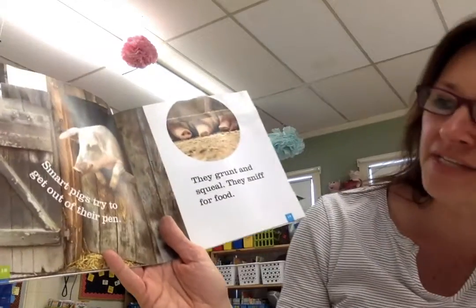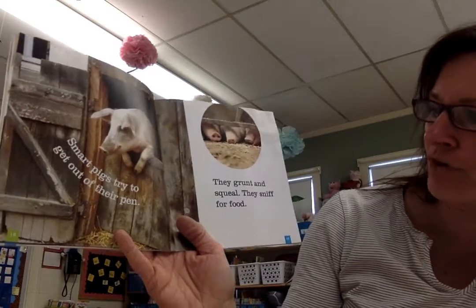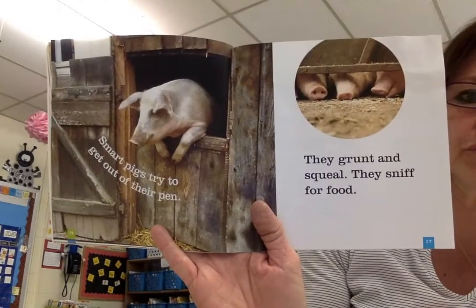Smart pigs try to get out of their pen. They grunt and squeal. They sniff for food.